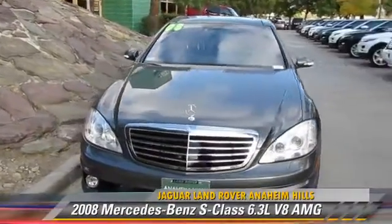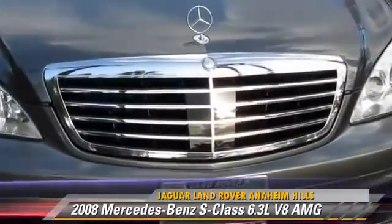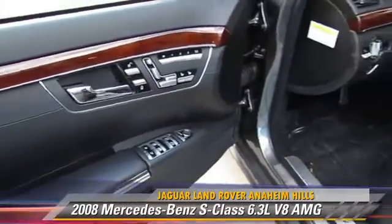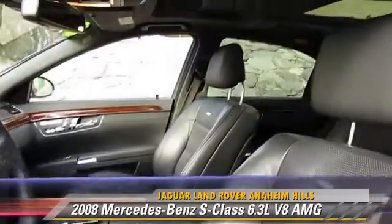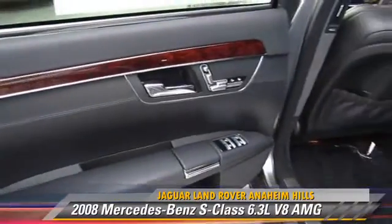Powered by a 6.3-liter V8 engine with a 7-speed automatic transmission, this vehicle, with fewer than 65,000 miles on the odometer, is well equipped. This vehicle features parking sensors, premium sound, and multi-disc CD player.